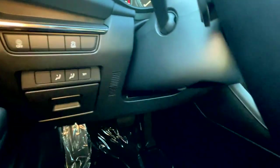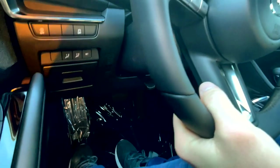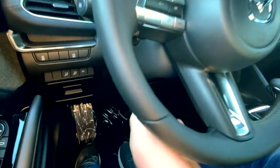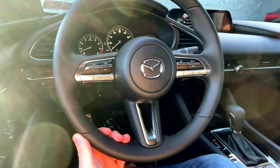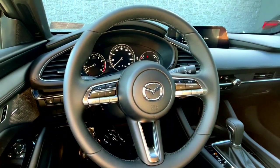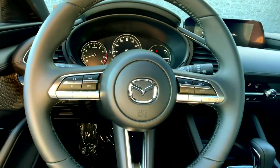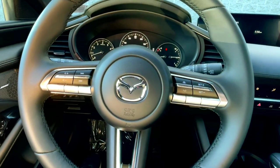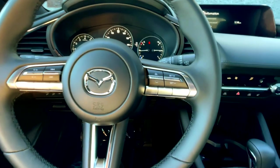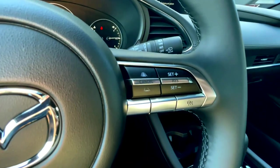Moving to the steering wheel, you do have tilting and telescoping, which is nice to see — you don't often get that. Moving to the steering wheel controls, you'll have your buttons for volume, channel changing, Bluetooth settings, as well as radar-guided cruise control right here.